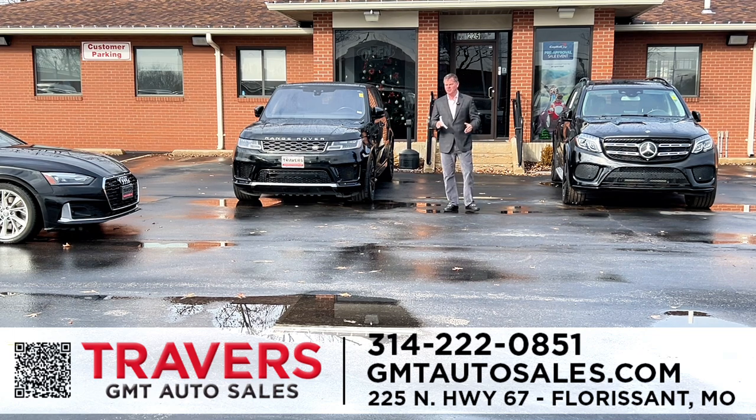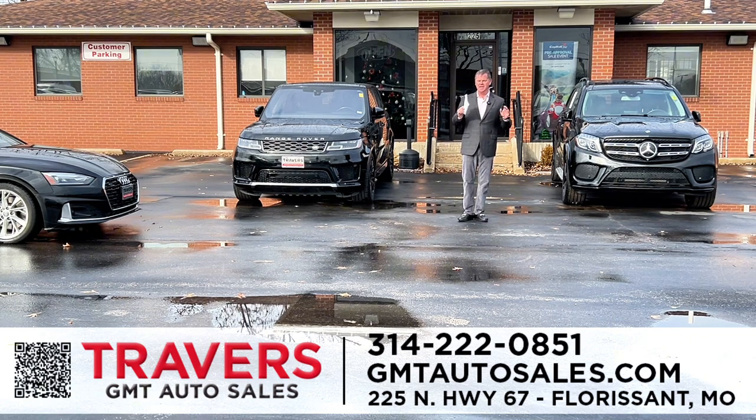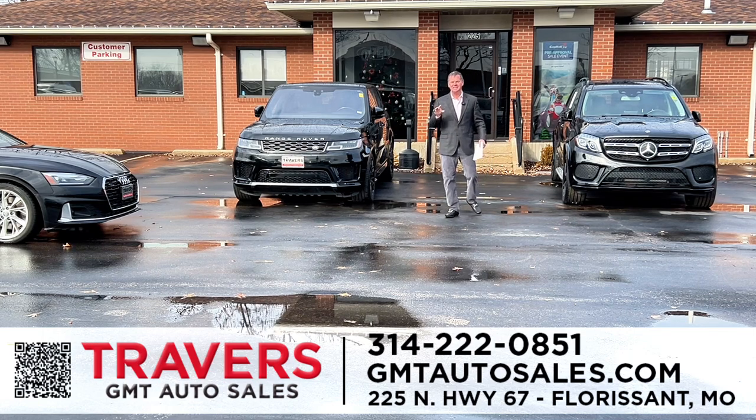Welcome to GMT Auto Sales in Florissant, Missouri, part of the Travers Automotive Group. A mile and a half north of 270 on North Lindbergh in the heart of Florissant, right across from Dearburg Supercenter. Been here since 1995.